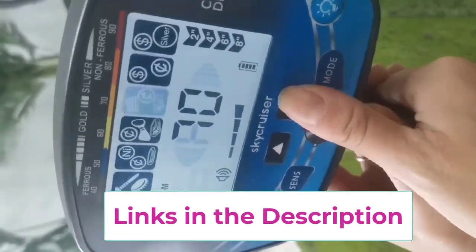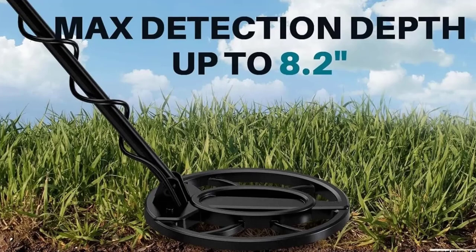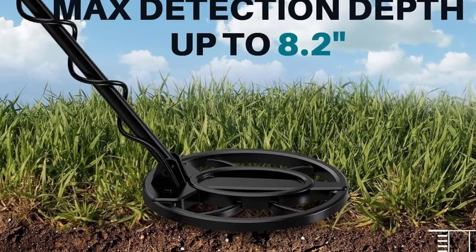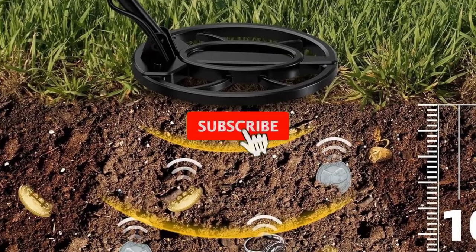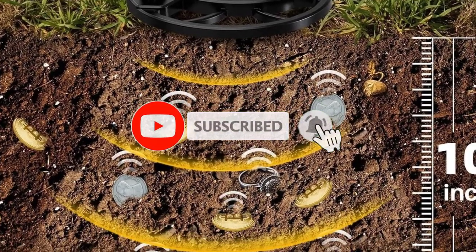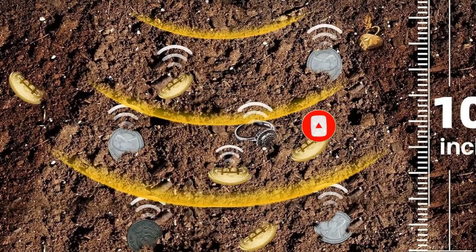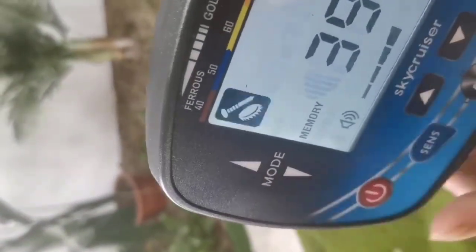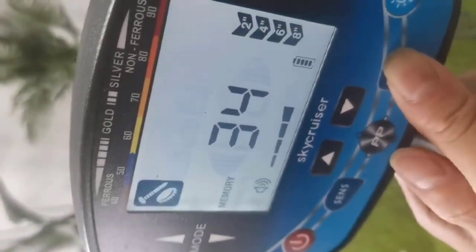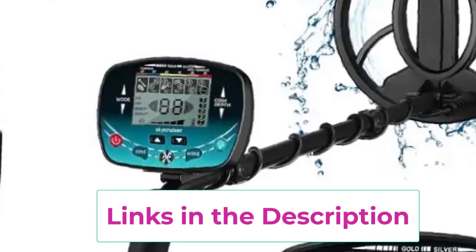This model is equipped with a high-performance search coil that is waterproof, allowing you to explore various environments, including beaches, rivers, and wet conditions, without compromising accuracy. The pinpoint function enhances your ability to zero in on targets, saving you time and effort. Designed for both beginners and experienced users, the detector offers adjustable sensitivity and discrimination settings, enabling you to filter out unwanted metals and focus on the treasures you're after.